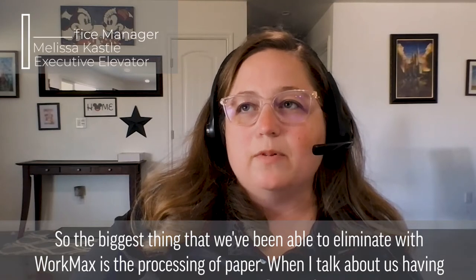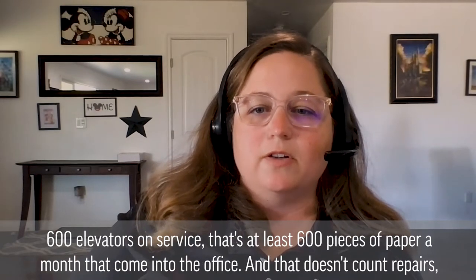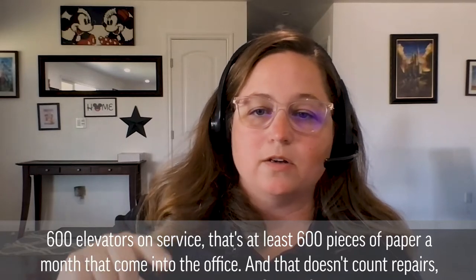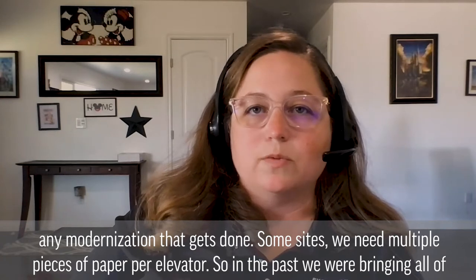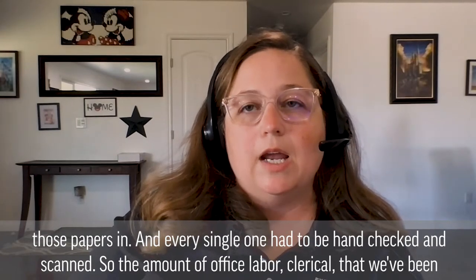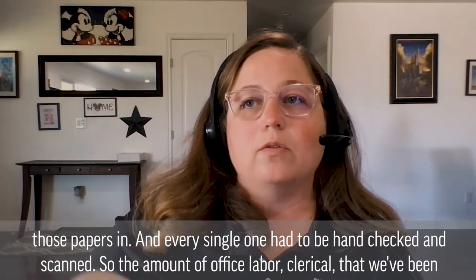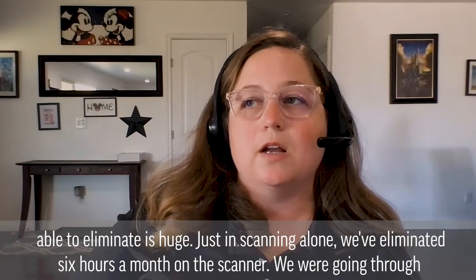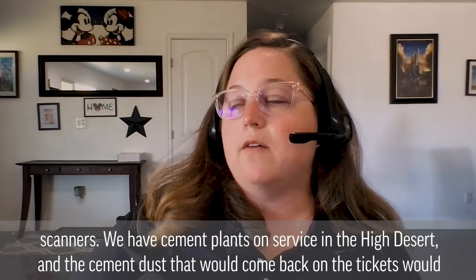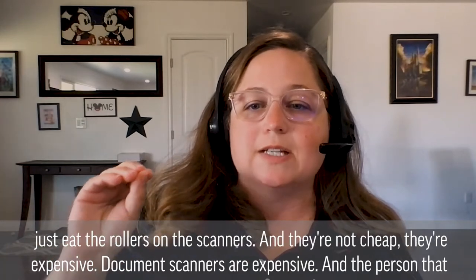The biggest thing that we've been able to eliminate with WorkMax is the processing of paper. When I talk about us having 600 elevators on service, that's at least 600 pieces of paper a month that come into the office — and that doesn't count repairs or any modernization that gets done. Some sites need multiple pieces of paper per elevator. In the past, we were bringing all of those papers in and every single one had to be hand checked and scanned. Just in scanning alone, we've eliminated six hours a month on the scanner. We were going through scanners — we have cement plants on service in the high desert.